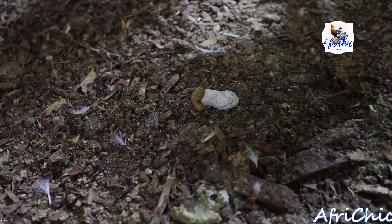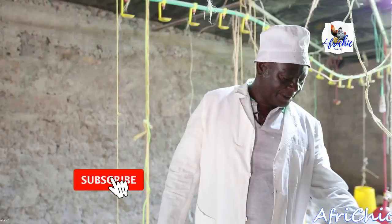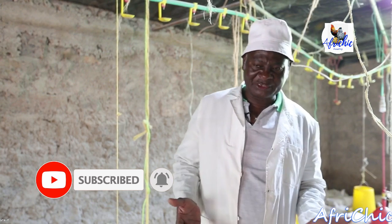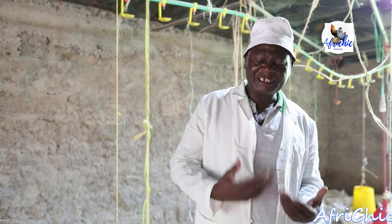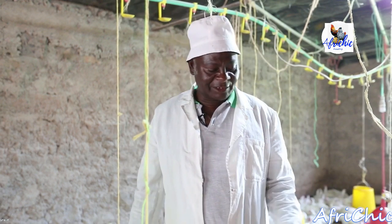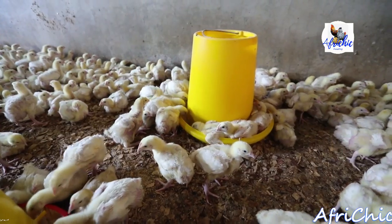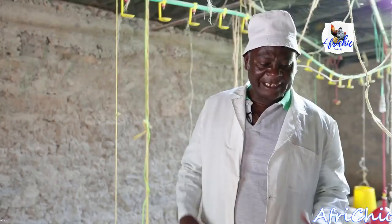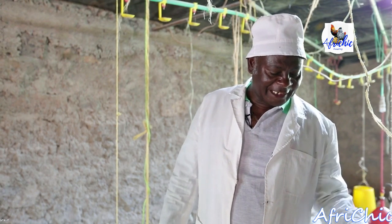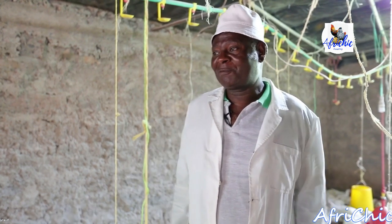The waste from the broilers is very nutritious, hence used as cow feed as well as fertilizer in the farm. This waste is very rich in nitrogen — so when you put it in the farm, you get a good harvest because of the high nitrogenous components. People also use it for animals like cows. When the birds eat, they don't fully digest, so when they pass out their feces, there is still nutritional value left, and cows use it and still produce milk.